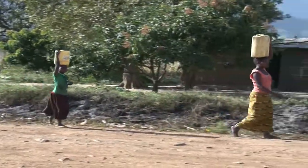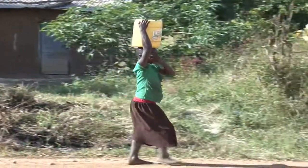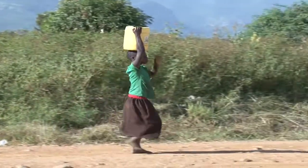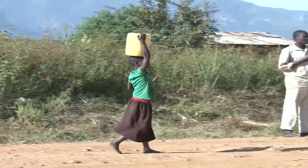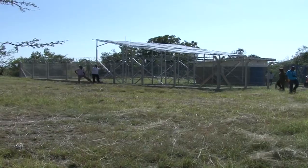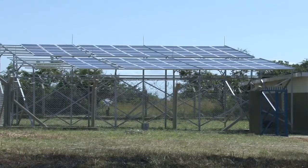But there is a ray of hope. A new technology has been introduced to Karamoja. The solar motorized water system has been installed in Nakapiripirit, in Chesbon village, one of the areas with a big water problem. The project is funded by the Department for International Development, DFID, under the government of Uganda and the UNICEF country program.